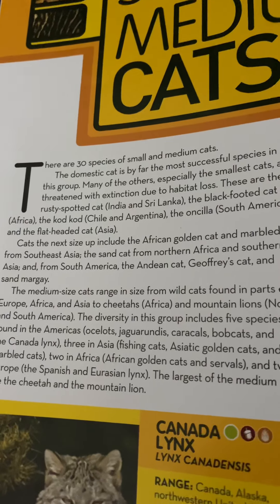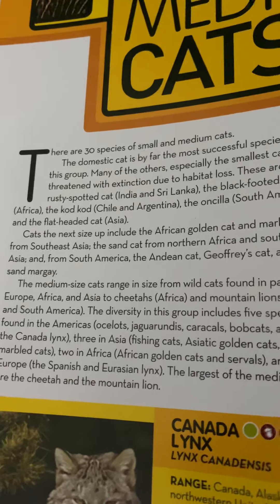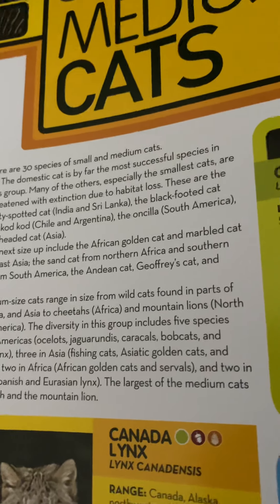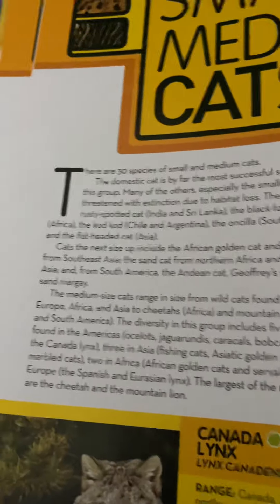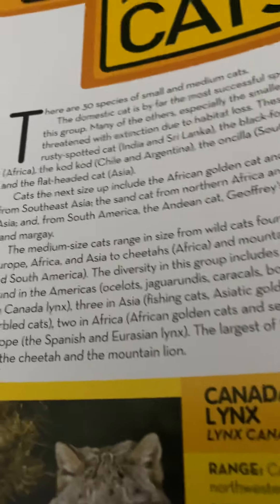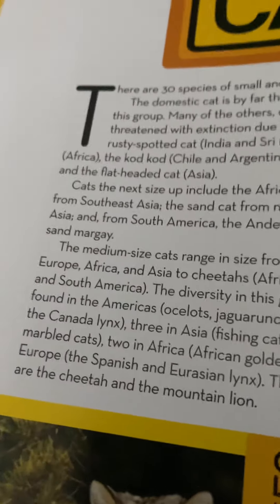The next size up includes the African golden cat and marbled cat from Southeast Asia, the sand cat from northern Africa and southern Asia, and from South America the Andean cat, Geoffroy's cat, and pampas cat.